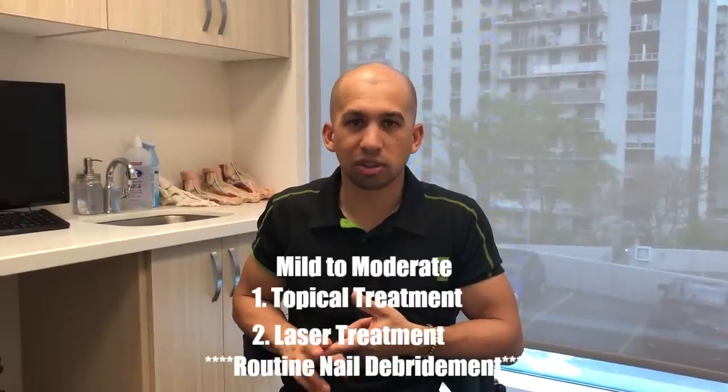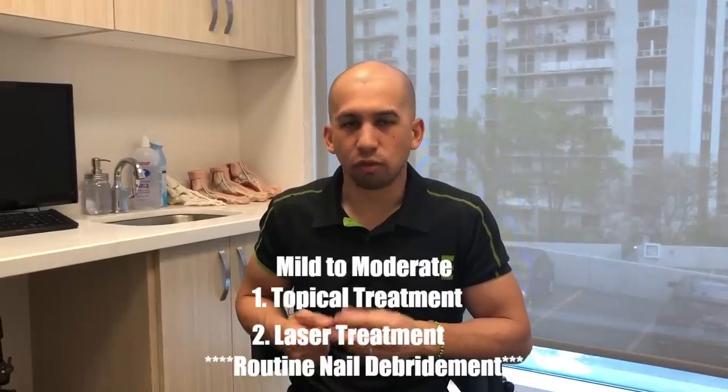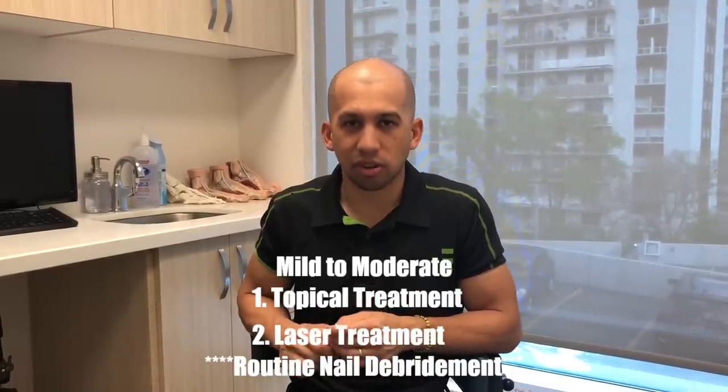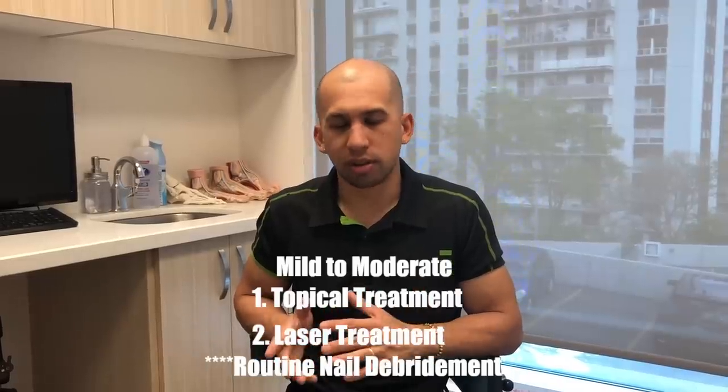The three factors guide treatment categories: mild to moderate, moderate to severe, and severe. For mild to moderate — one to three toenails affected, fungus at the very tip or halfway up the nail — I recommend starting with topical treatment, possibly laser treatment, and nail debridement. This handles most mild to moderate cases where the fungus hasn't reached the bottom of the nail. Anything at the distal tip or halfway, one to three nails, can definitely be managed with laser or topical treatment.